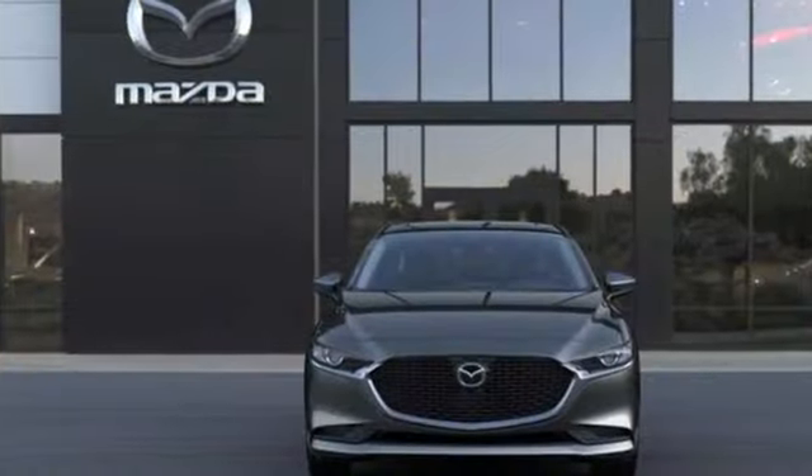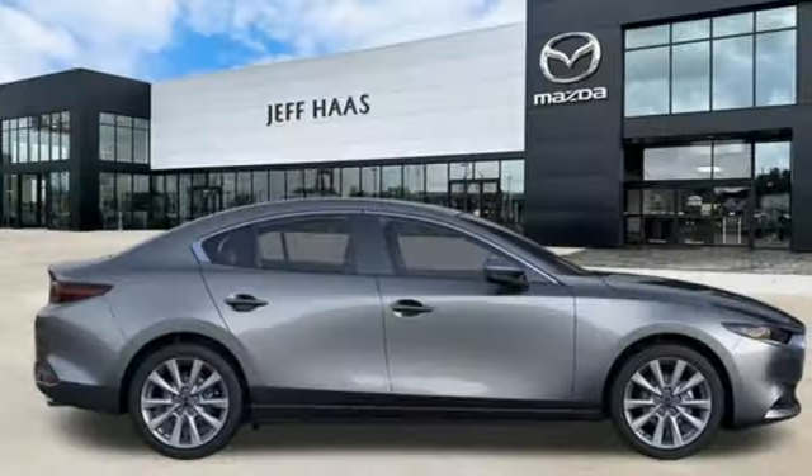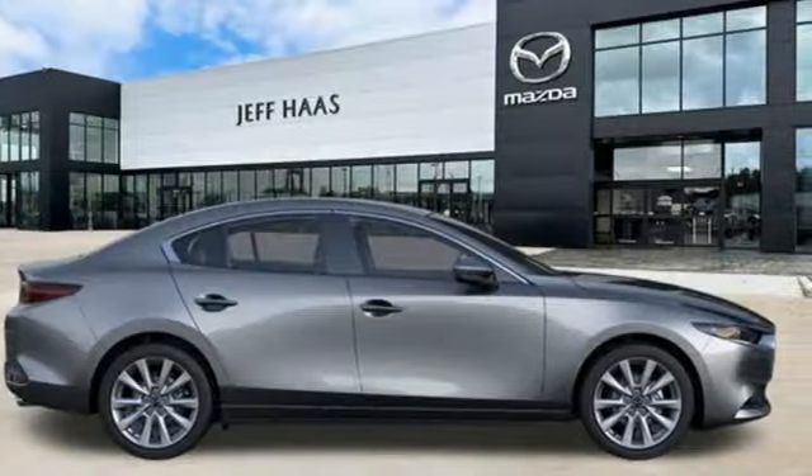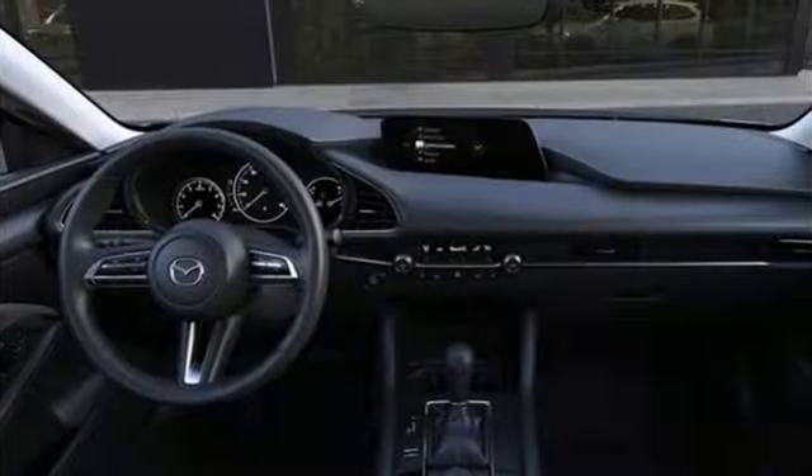A great vehicle is comprised of great features like these: streaming audio, Wi-Fi hotspot, dual zone climate control, memory exterior door mirror settings, and front heated bucket seats.